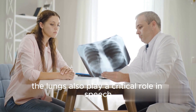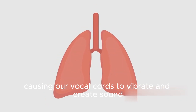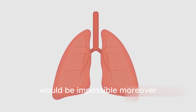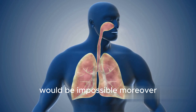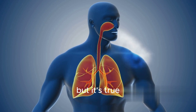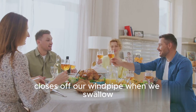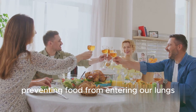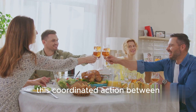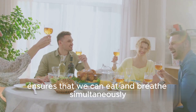The lungs also play a critical role in speech. They provide the air pressure required to produce sounds. When we speak, air is pushed out from our lungs, causing our vocal cords to vibrate and create sound. Without our lungs, communication as we know it would be impossible. Moreover, our lungs participate in acts of swallowing and chewing. The epiglottis, a flap of tissue at the base of the tongue, closes off our windpipe when we swallow, preventing food from entering our lungs. This coordinated action between our lungs and other parts of our body ensures that we can eat and breathe simultaneously without choking.